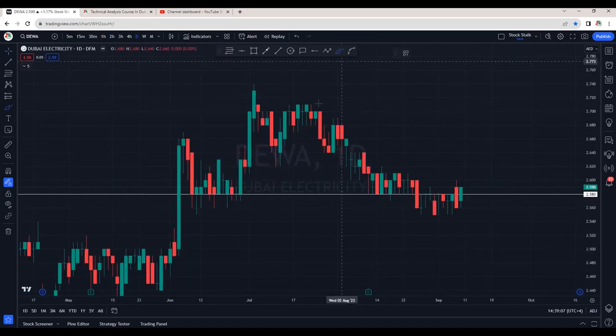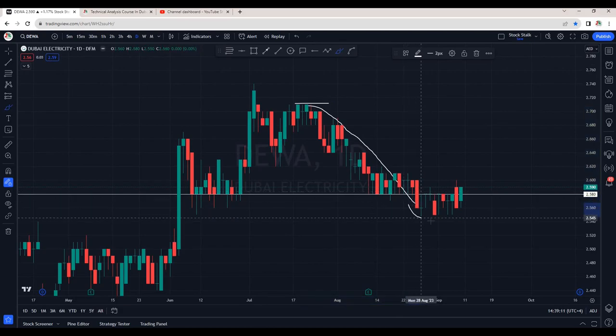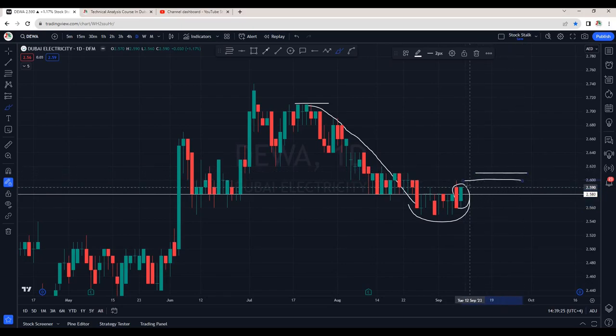Diva is sideways as of now, but the good part is — after hitting the resistance, it dropped to the downside. Now we can see it's flattening right near the support and resistance area. In Friday's session, it opened with a gap up but the volume is very low. I would consider this bullish once we see a close above 2.61 area, and then slowly and steadily we can expect upside momentum.